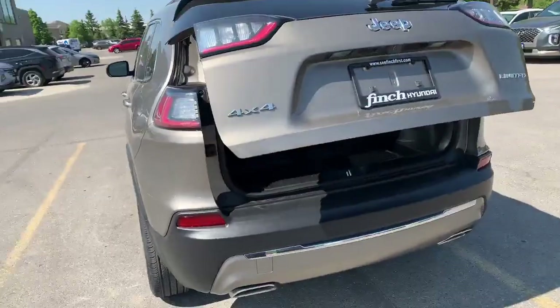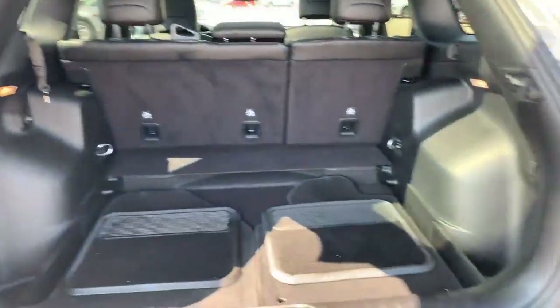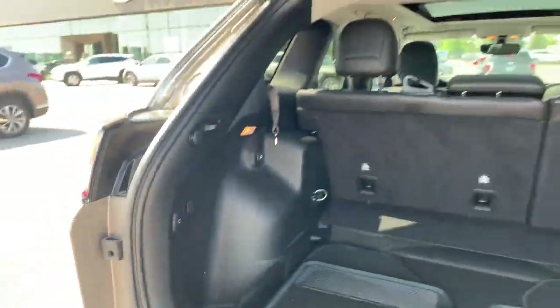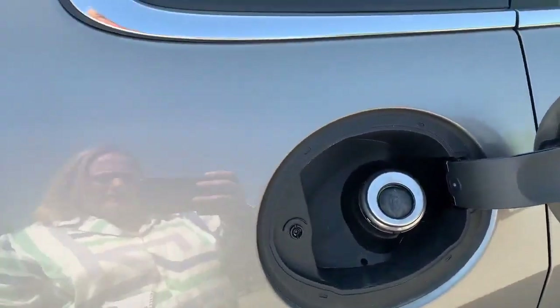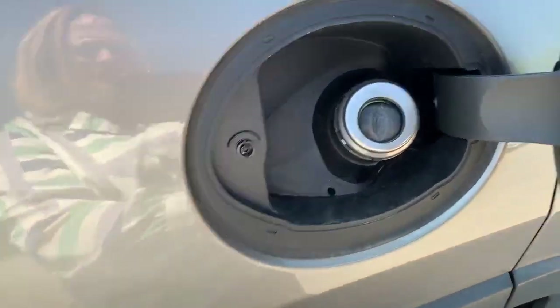Let's take a quick look in the back. We've got lots of space back here. There's a power port and a button to close it. Another neat feature is the capless fuel filler — you just put the nozzle right in there.